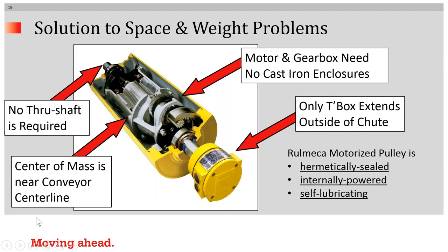How are all these things possible? In this cutaway, you'll notice that no through shaft is required — there's no large diameter shaft going all the way through the pulley. Instead, the motor frame and the gearbox frame act like a strong beam, so only two stub shafts are necessary. The center of mass of the drivetrain is more or less at the centerline of the conveyor. Also, the motor and gearbox need no extra cast iron enclosures because the pulley shell serves as the enclosure, eliminating that weight and making this drive more than 30% lighter than an exposed drive system.